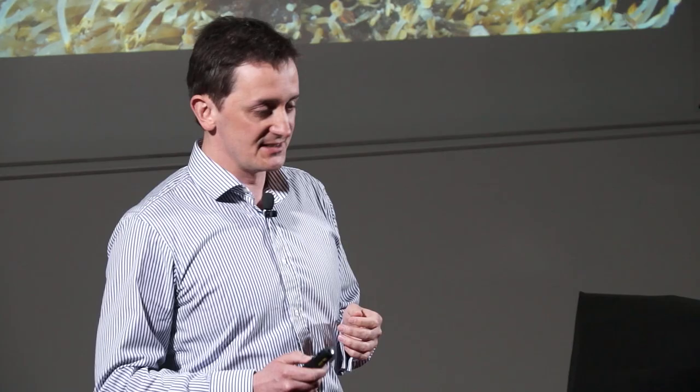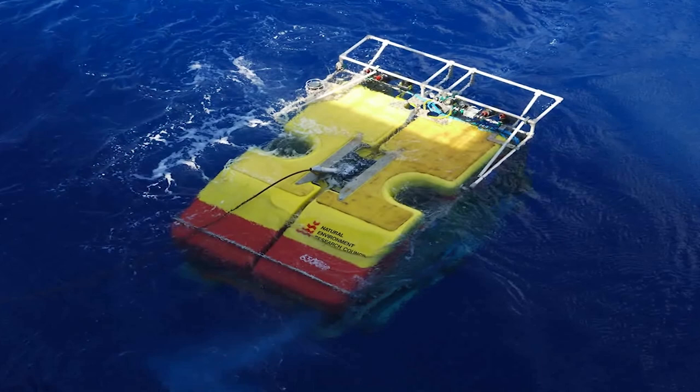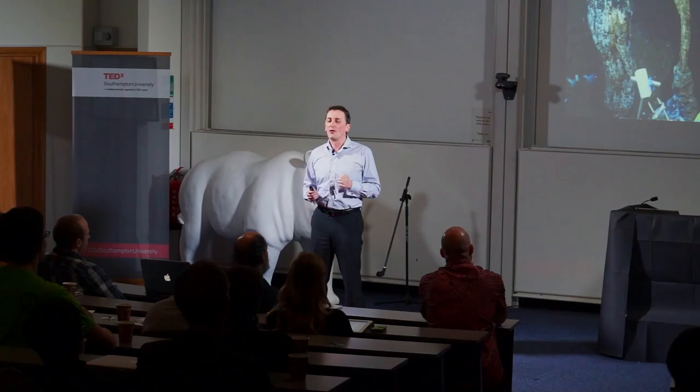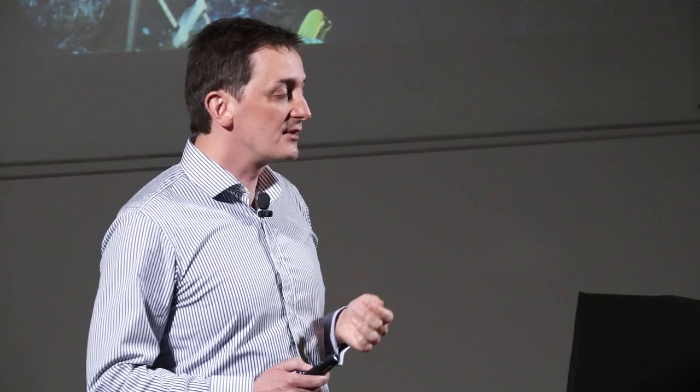Last month, my colleagues and I were exploring the Cayman Trough in the Caribbean Sea, diving with a remotely operated vehicle called Isis — about the size of a family car. One of our goals was to investigate the world's deepest known undersea vents, five kilometres down on the ocean floor. The samples and data that we collected will help us understand more about the geological processes that shape our world and the reactions that govern the chemistry of the oceans.